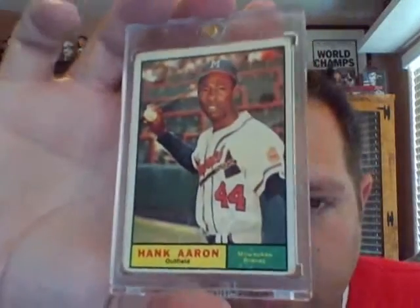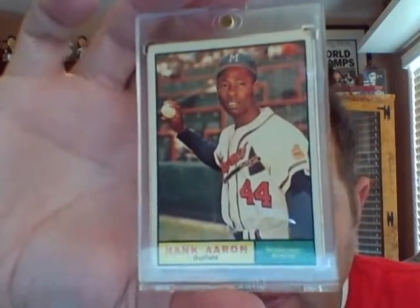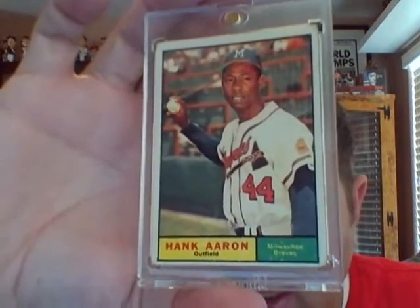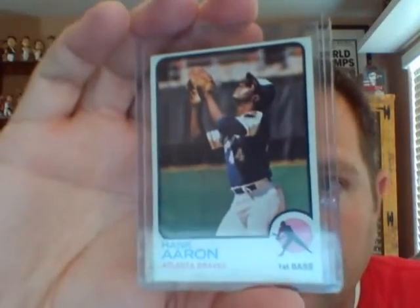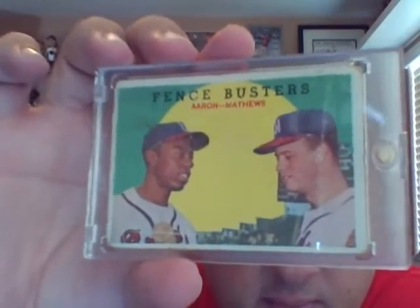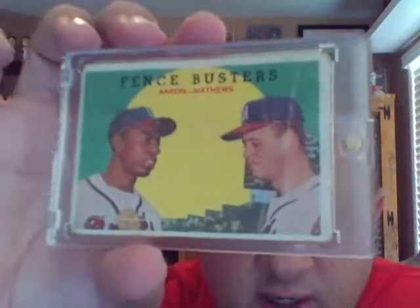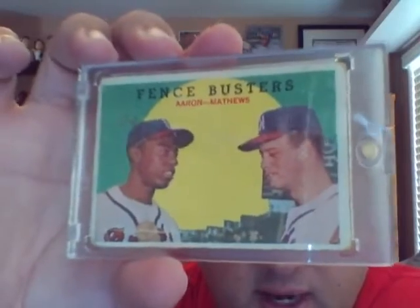Pick this one up — I love the way the vintage looks in the magnetics, just the old and the new combined. I really like that card, $61. Got to get a magnetic for this one, but I think it's $73. And just recently I had picked up this one — this Fence Busters. And again, it's beat up, but the price was right. And it's a vintage Hank Aaron, and you've got Eddie Matthews there as well.